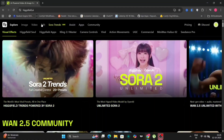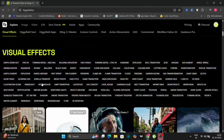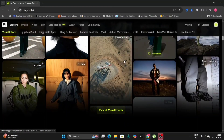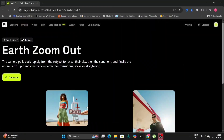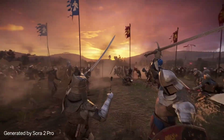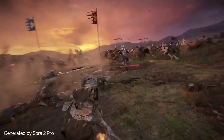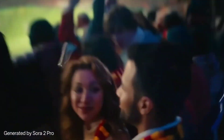Higgsfield has unleashed Sora 2 and Sora 2 Pro, developed by OpenAI. Its capabilities are truly remarkable, setting a new benchmark for what is achievable. Higgsfield has successfully launched Sora 2 Pro.